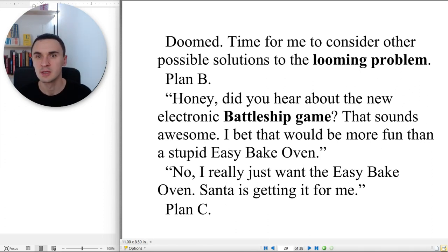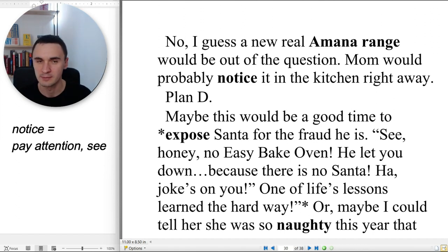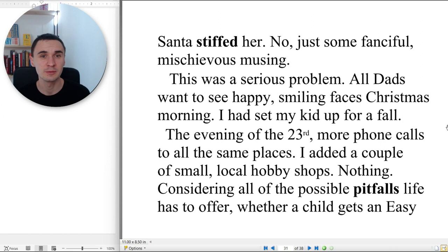Time to consider other possible solutions. Plan B — 'Honey, did you hear about the new electronics Battleship game? That sounds awesome — I bet it would be more fun than a stupid Easy-Bake Oven.' 'No, I really just want the Easy-Bake Oven. Santa is getting it for me.' Plan C — I guess a new real Amana range would be out of the question. Mom would probably notice it in the kitchen right away. Plan D — maybe this would be a good time to expose Santa for the fraud he is. Or maybe I could tell her she was so naughty this year that Santa stiffed her. No — just some fanciful, mischievous musing.